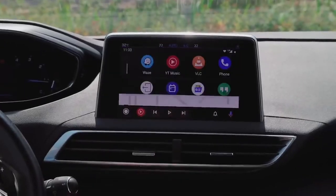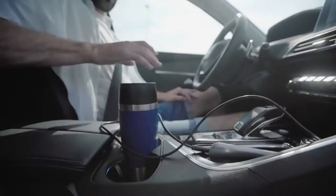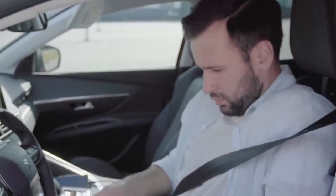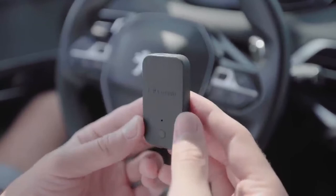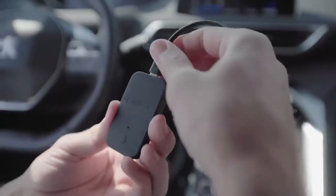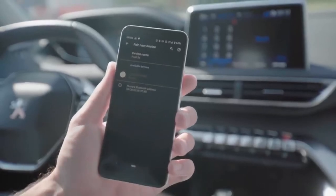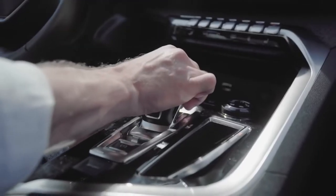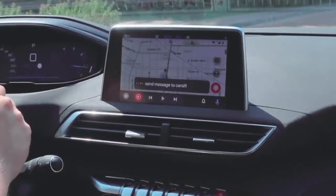Carcify Adapter. Tired of tangled wires in your car and just want to enjoy your Android Auto? This adapter is the answer. No more wired connection issues or frequent disconnections. Simply connect the adapter to your car via USB port, pair it with your phone via Bluetooth, and enjoy. This works perfectly well with all cars that support Android Auto. What's even better is that when you get into your car, the adapter will immediately connect to your vehicle.